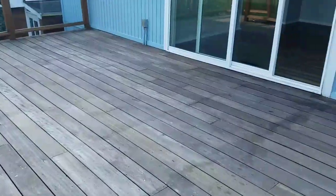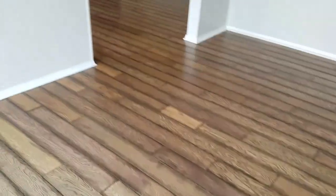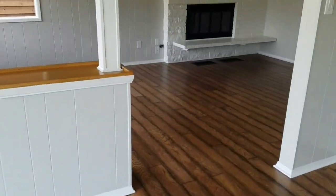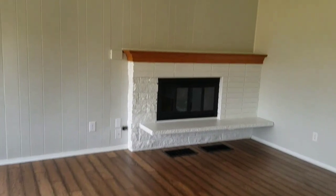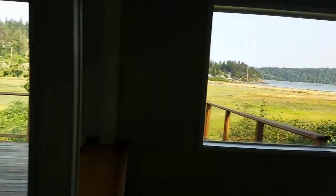And now I'll take you inside the house. We're out in Anacortes on Fidalgo Island. Here's the dining room — gorgeous beautiful laminate floors, wood-burning fireplace here in the main living room, and again with that view right there from your living room.